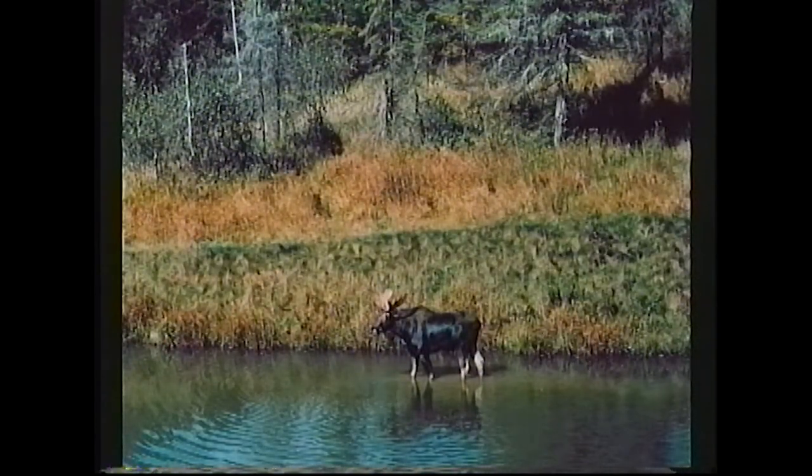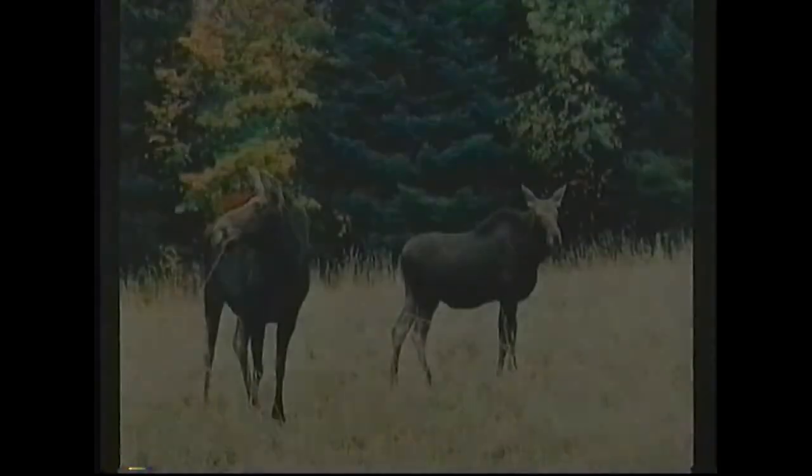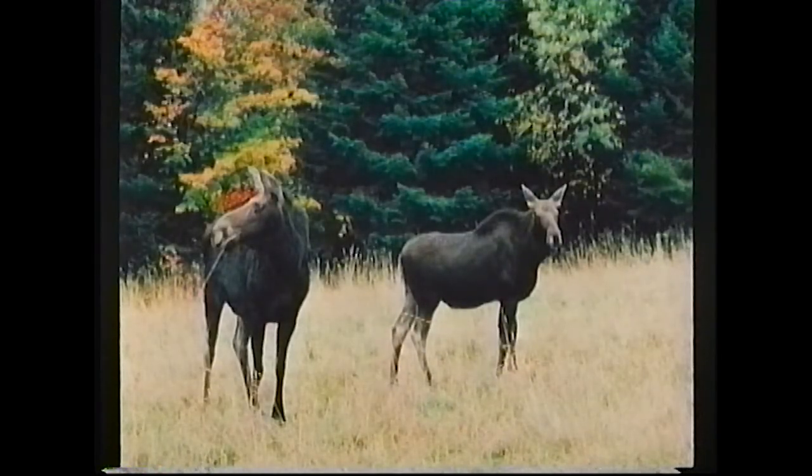And the bull moose. This was photographed in Pittsburgh, New Hampshire, just at the Canadian border. They are big when you get close to them. And this is a mother moose with her calf, also in Pittsburgh, New Hampshire. This was photographed the first week in October.